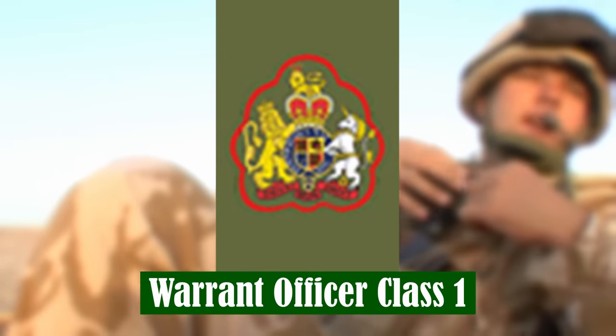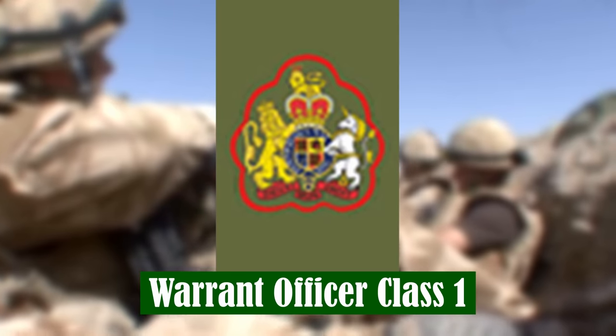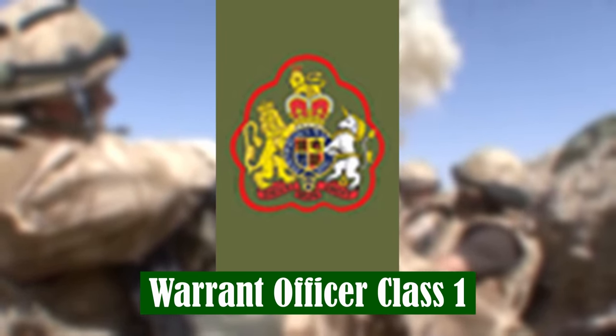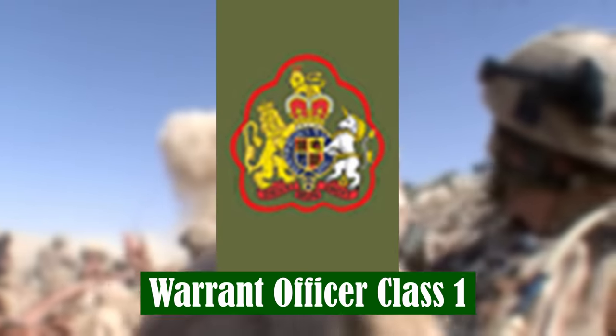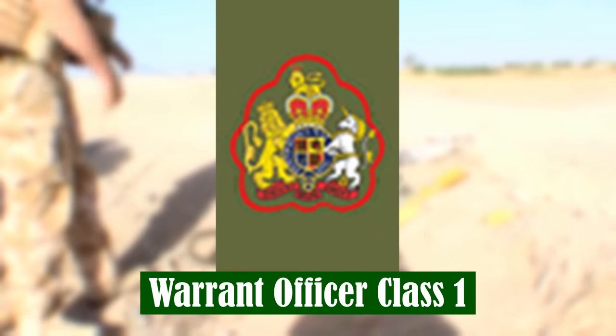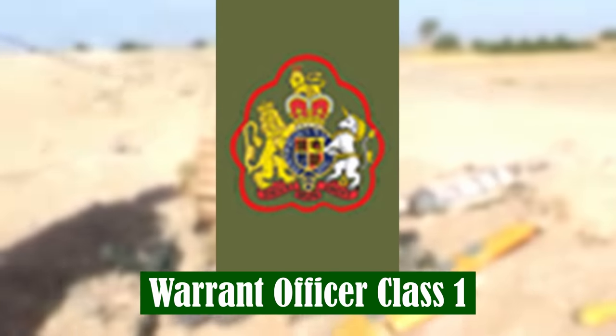Warrant Officer Class 1. The most senior soldier rank in the British Army, typically reached after 18 years of outstanding service. WO1s are the senior advisors of their unit's commanding officer, with leadership, discipline and welfare responsibilities of up to 650 officers, soldiers and equipment.